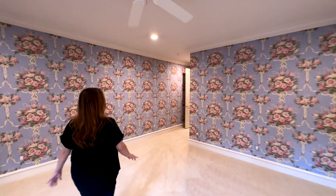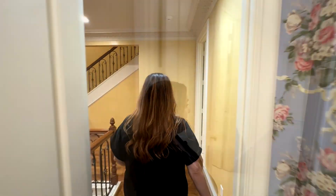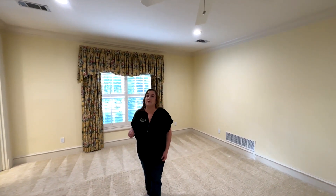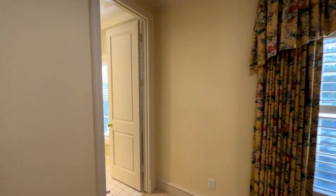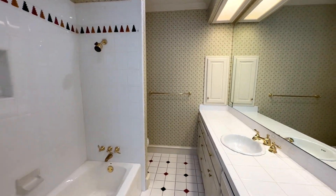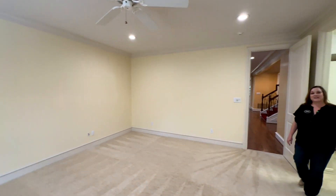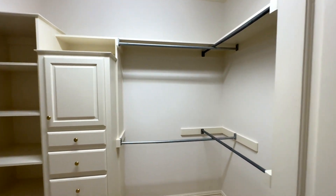Let's go to bedroom number two on this floor. It's another really nice sized bedroom — it also has its own full bathroom and a very large walk-in closet with built-in shelves and drawers.